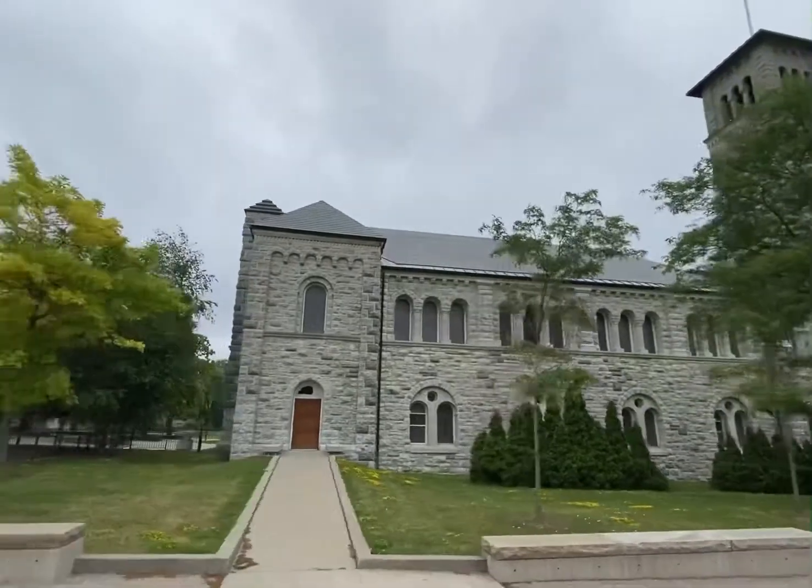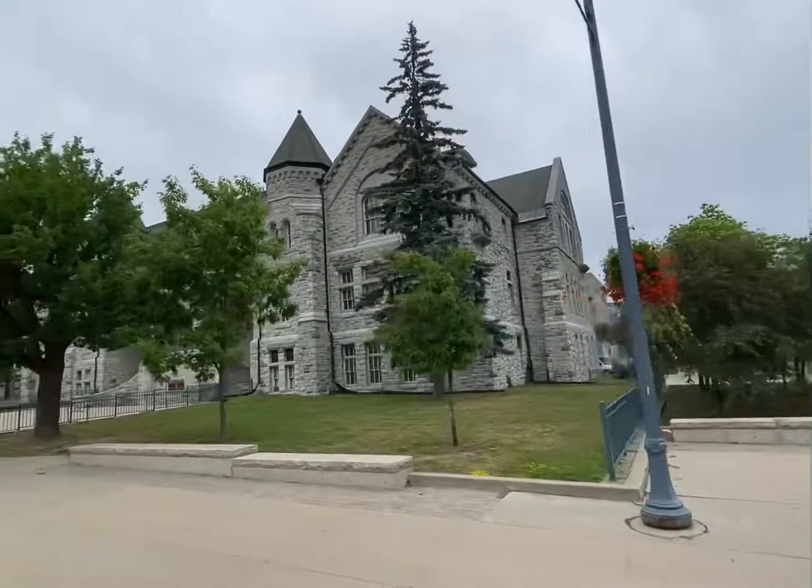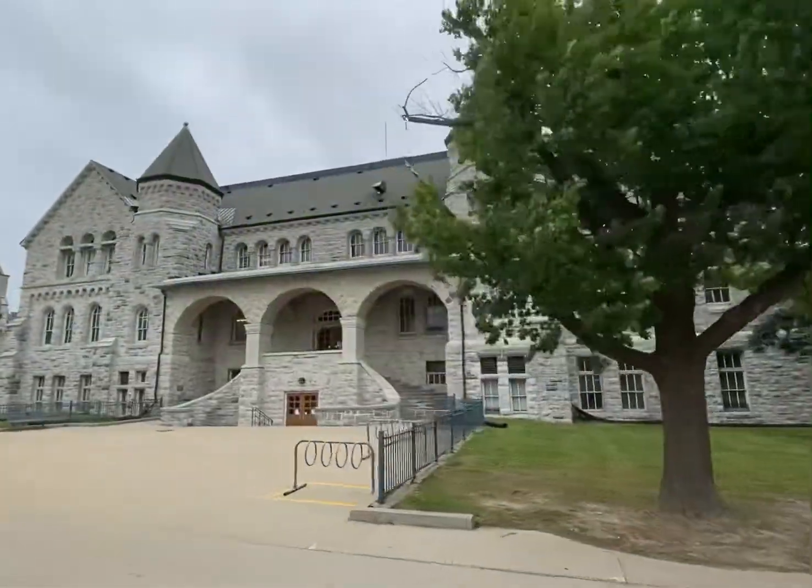The next one on the right is one of my favorite buildings here. It's called Ontario Hall. It's a very popular spot for graduation photos, and a lot of wedding photography comes here as well on that grand staircase.